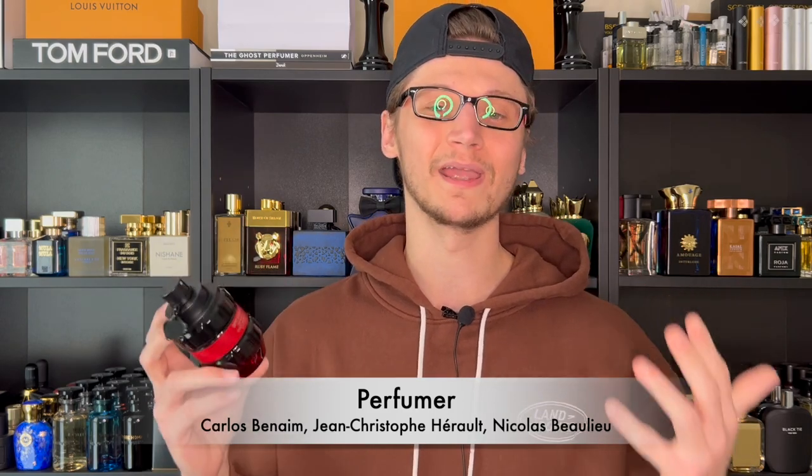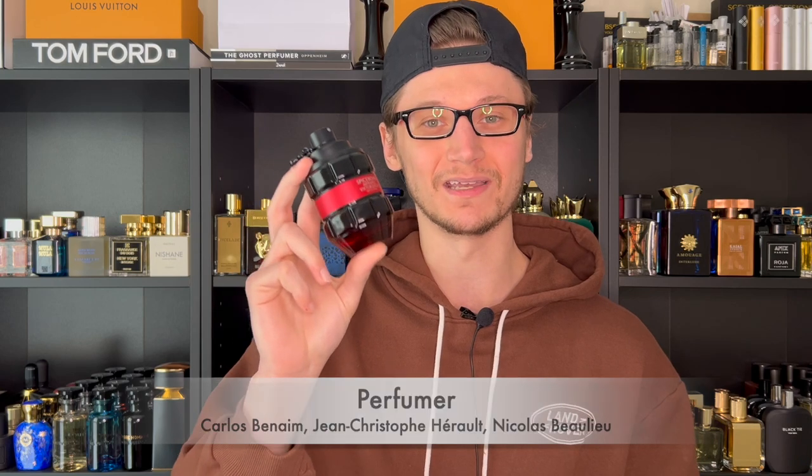There are actually three noses that went together to create Infrared Eau de Parfum: Carlos Benim, Jean-Christophe Hérault, and Nicolas Beaulieu — three master perfumers with a huge résumé, so you know some great talent went behind this.